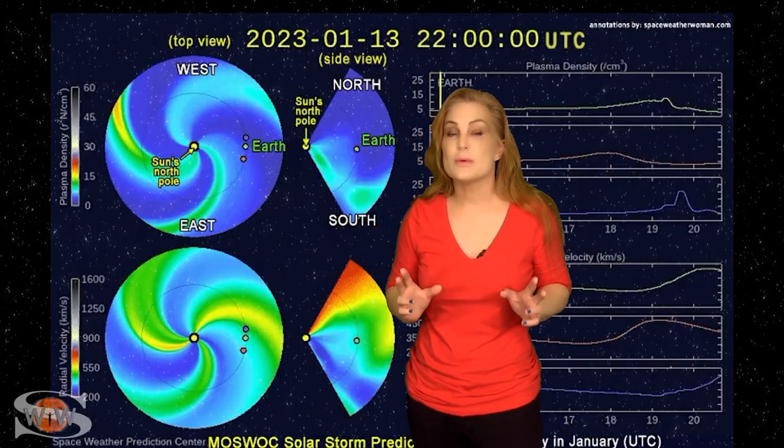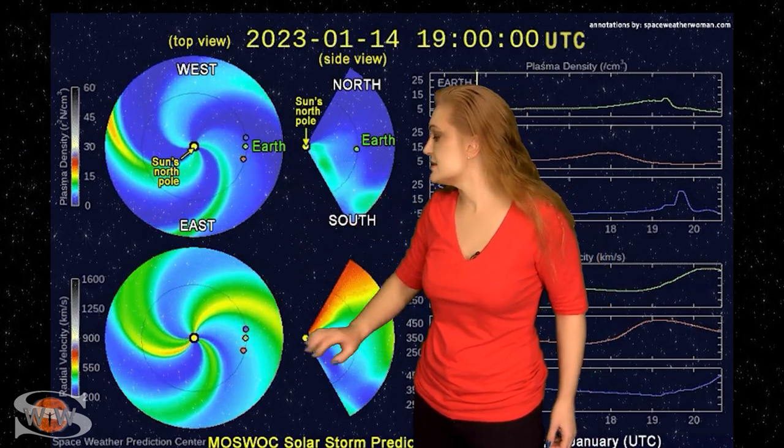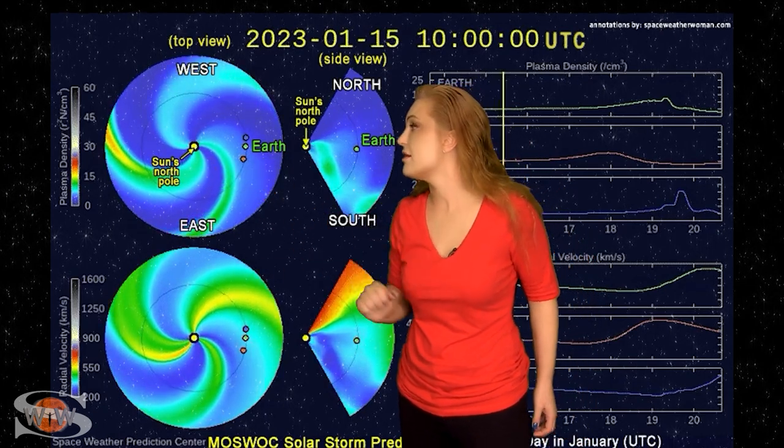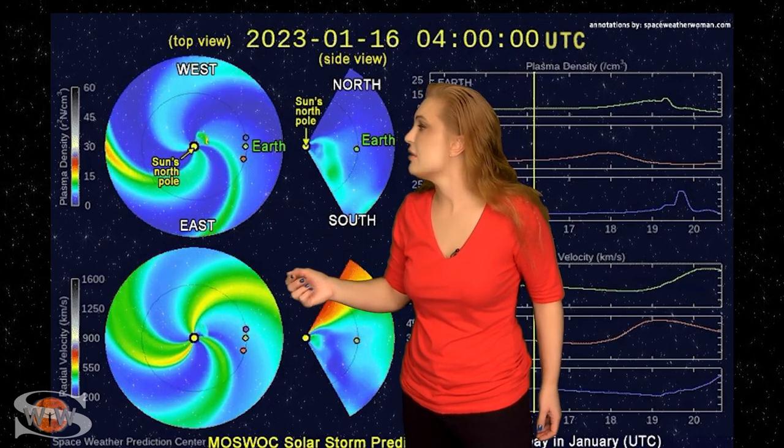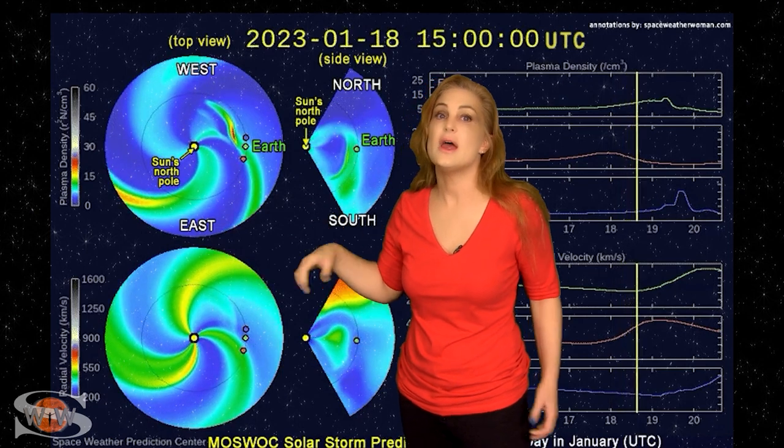Returning to that solar storm launched on the 14th — this is our prediction model, Enlil, NOAA's version. The top panel is density, the bottom panel is velocity. You're looking down at the Sun from the North Pole with Earth off to the right. You can watch that solar storm being launched, and it looks like it's going to the west of Earth. But right around the 19th, you can see it actually clipping Earth — it's going to be a glancing blow. Just prior to that, there's actually an enhancement due to some fast solar wind that is kind of like a fast solar wind chaser of this storm.